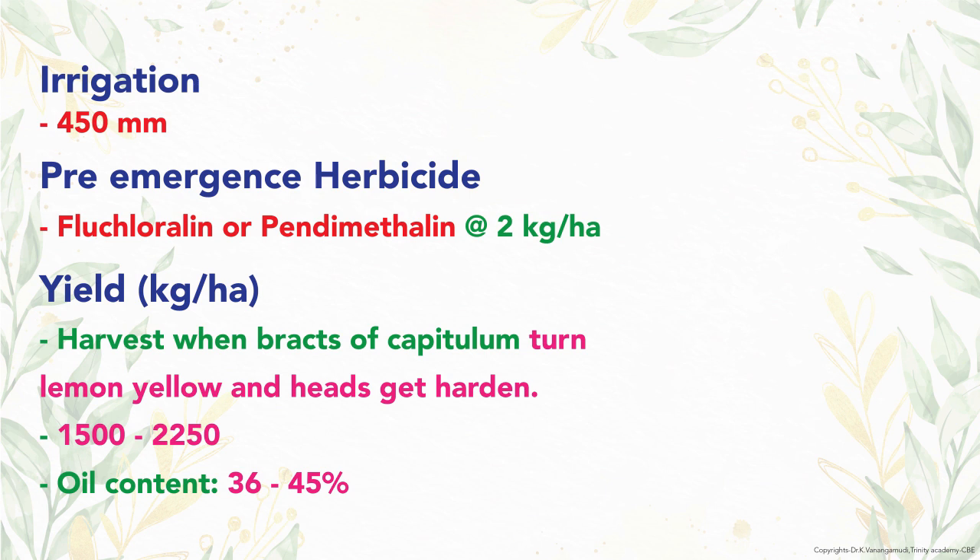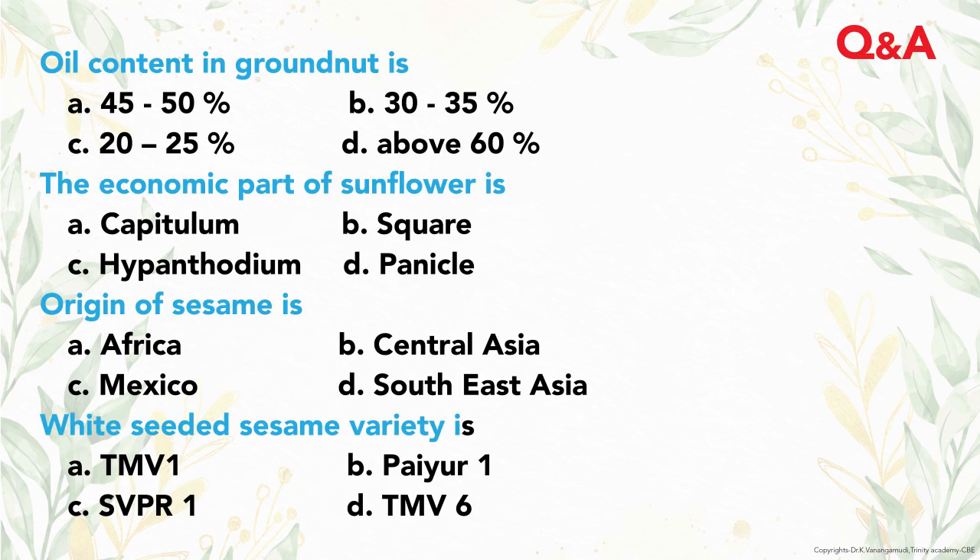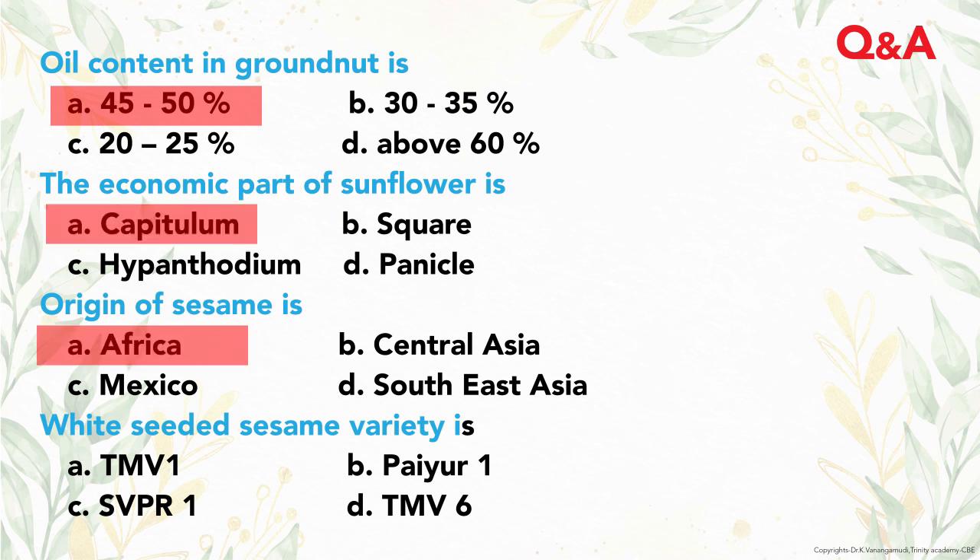So far, production technologies for groundnut, sesame, and sunflower have been covered. Now a few questions and answers: the oil content of groundnut is 45 to 50 percent. The economic part of sunflower is the capitulum. The white-seeded variety of sesame is SVPR1.